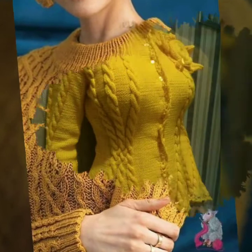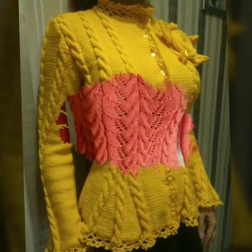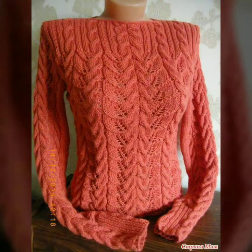Most beautiful and outstanding new crochet top designs. Till the next video, see you soon guys!